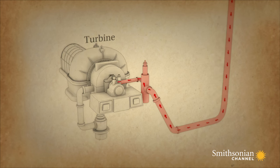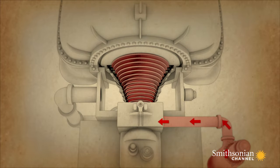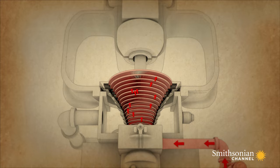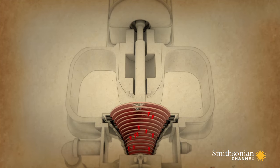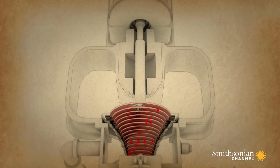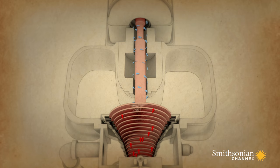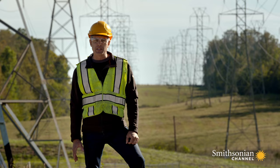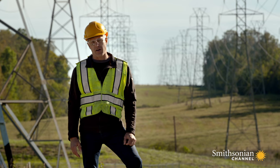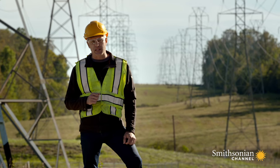These fan blades are mounted on a central shaft. High pressure steam from the boiler is pumped into the turbine casing. As it's forced over the fan blades, the steam spins the blades and drives the shaft. The earliest turbines produced just under eight kilowatts of power.